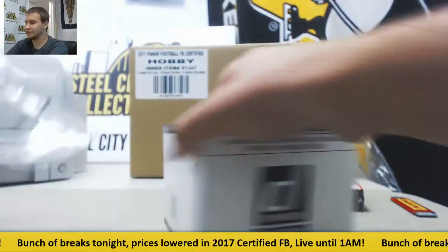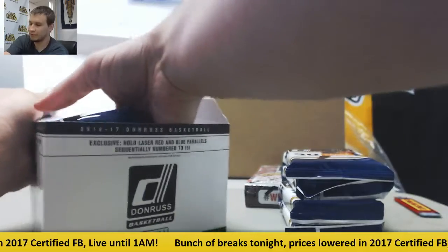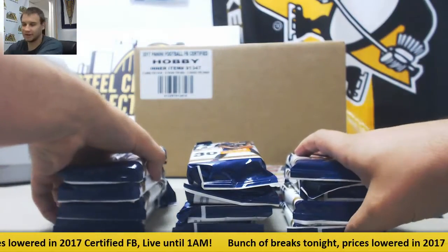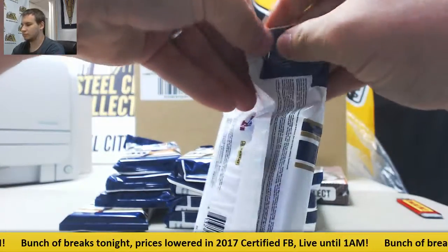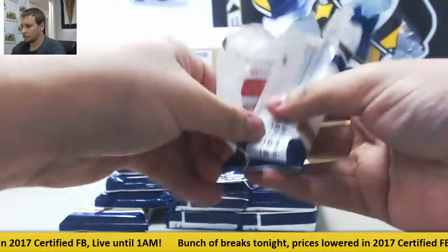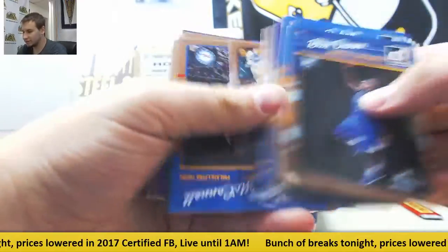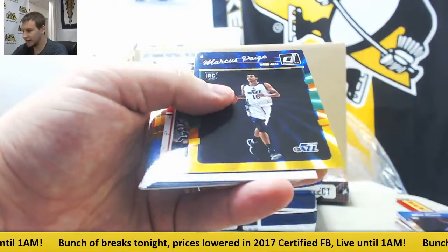I'll let you guys see what these are — you've seen these before, probably in stores. If you want multiple teams, yes, I am taking offers. A 12-pack box of these guys. A bunch of rookies and regular base in these. Malcolm Brogdon in this one. Dragan Bender insert and Marcus Page.